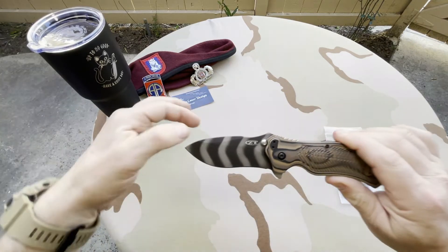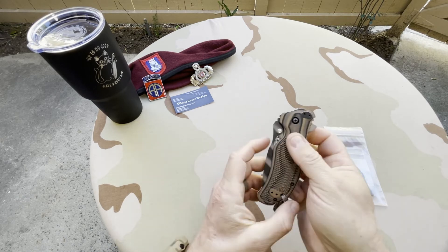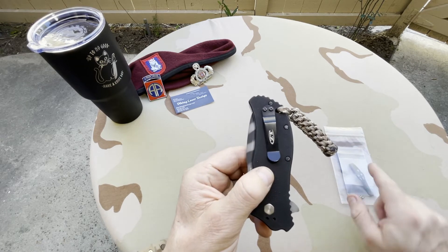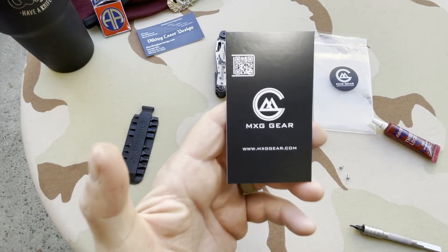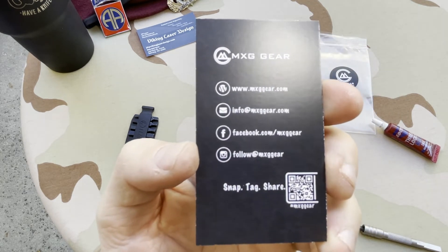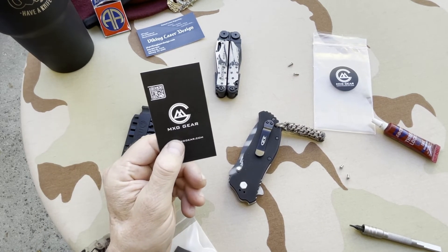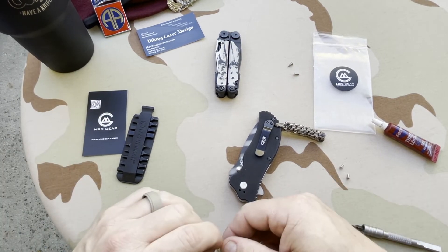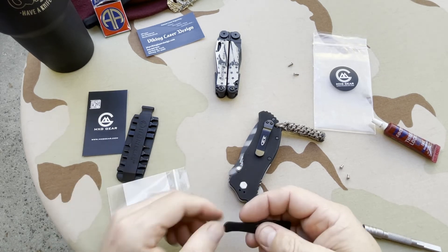Where did they get this aftermarket scale? You'd have to ask them, because I bought it directly from them — they had it done when they purchased it for resale. This is the MXG Gear card with all of their pertinent information on it. I find that I have purchased many aftermarket clips from them. I like what they do and how they do it. Once again, unpaid advertisement.